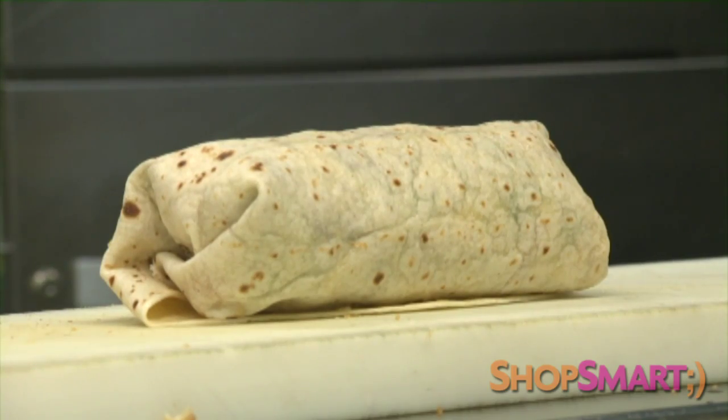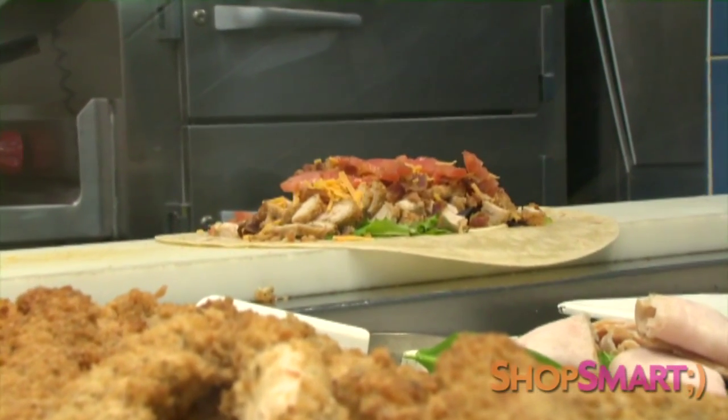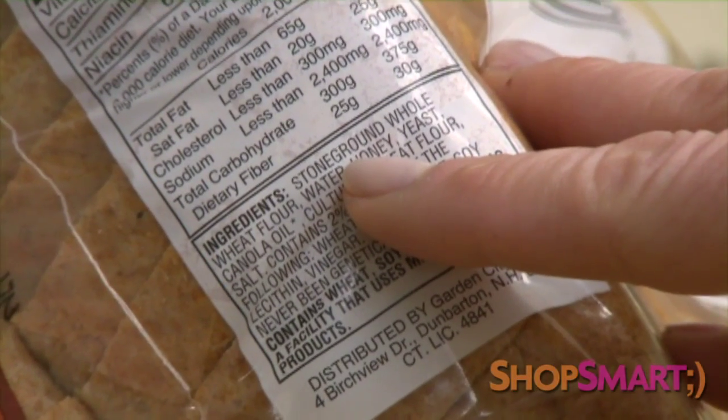And before you take a bite of that wrap, take a step back, because wraps can be huge, high in calories, and sometimes fat. A better choice for lunch is a sandwich on whole grain or whole wheat bread. But check the ingredient list — whole grain should be first on the list.